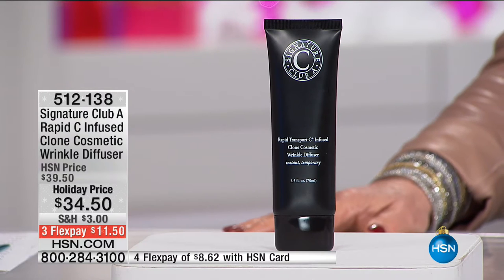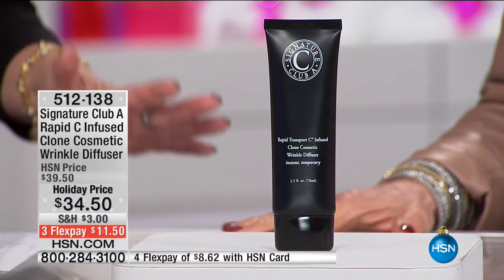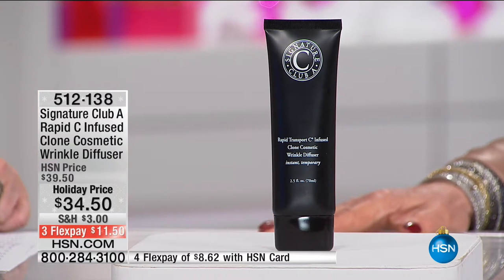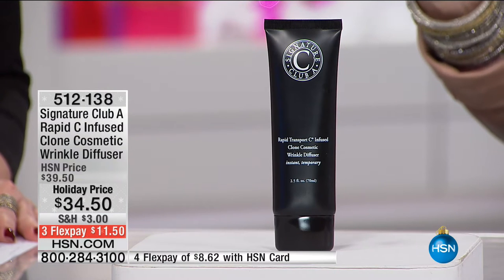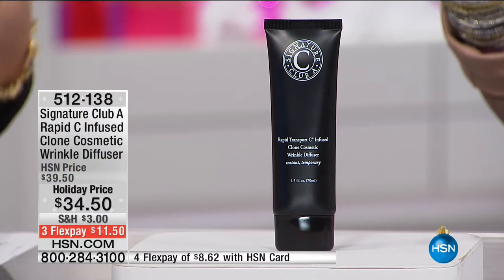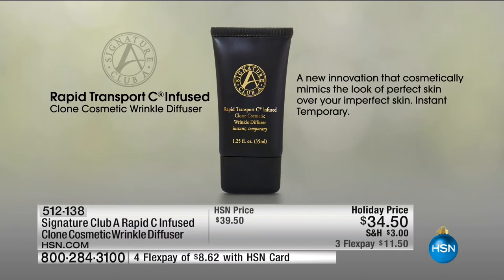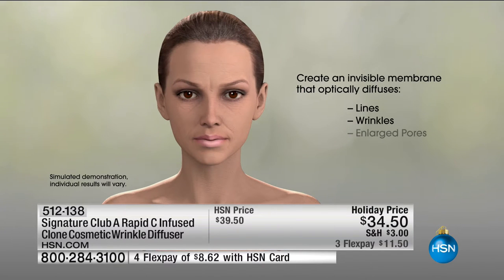We have taken $5 off the Clone Wrinkle Diffuser — $11.50 on your charge card, $8 and change if you're using your HSN charge card. Adrienne, this works instantly to make us look so much younger. Clone forms a cosmetic skin over your skin that makes your real skin look flawless, so it mimics the look of perfect skin. It acts as a time traveler — it will cosmetically copy perfect skin.